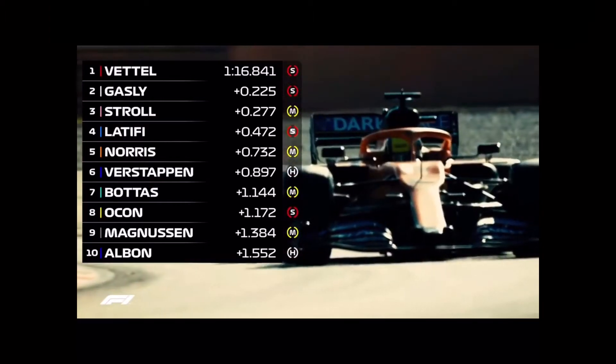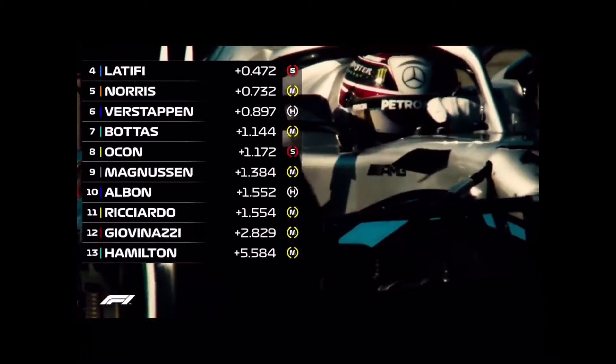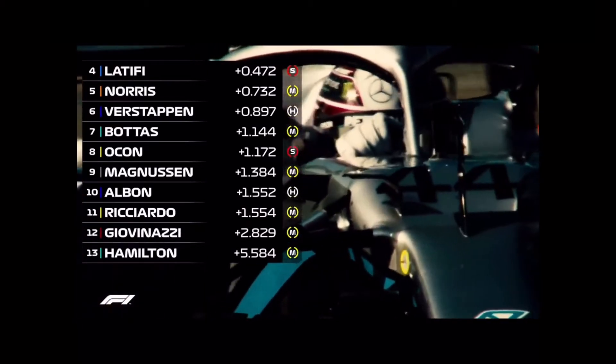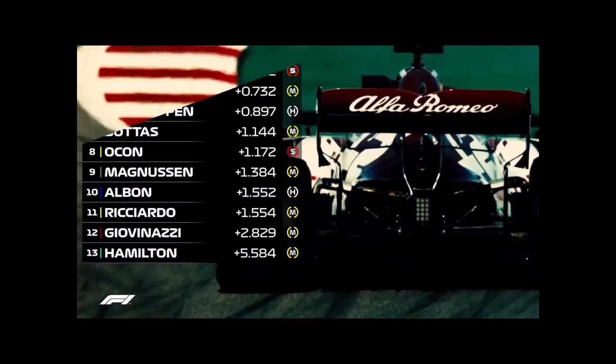Norris's P5 time was also on the yellow-ringed C3s. Just 14 laps for six-time world champion Hamilton on day five, and he'll be hoping for a better session on the final day of testing before the season opener in Melbourne.